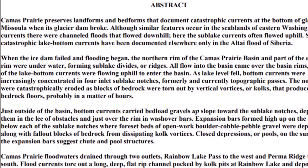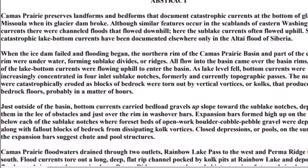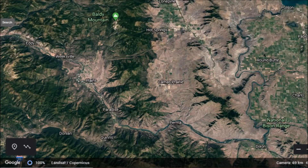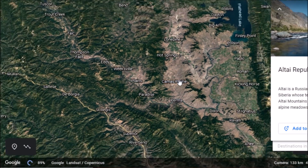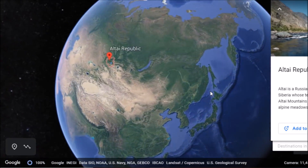Similar catastrophic lake bottom currents have been documented elsewhere only in the Altai Flood of Siberia. So let's go look there. Camas Prairie here in Montana shows evidence of just a major flood, one that we really can't even wrap our head around. Let's go over to Russia now and take a look at that other area of the world where a flood just like this one seemed to occur.